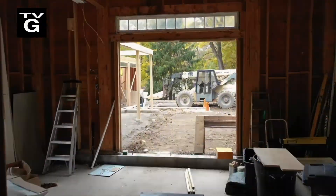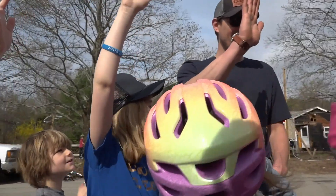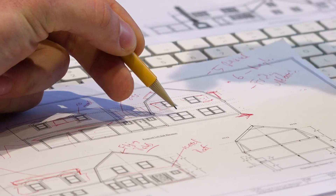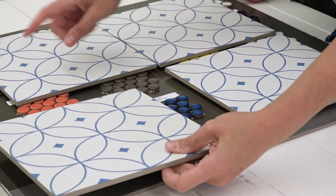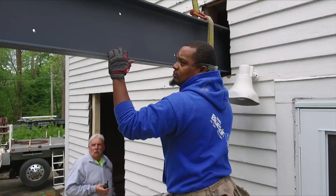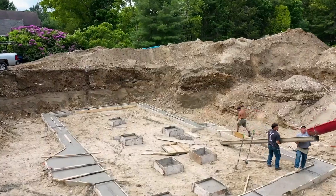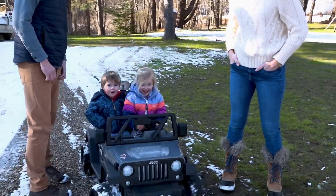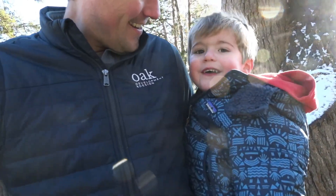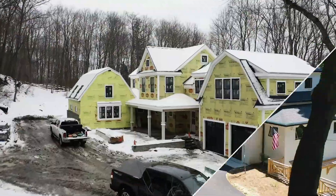Just hang 1,800 pounds in the air — hope we don't break it. We tear down and rebuild houses, from spec homes to custom renovations and design. We save what we can, rebuild what we can't. We do it all here in New England, where we call home. We don't just flip houses — we create homes.